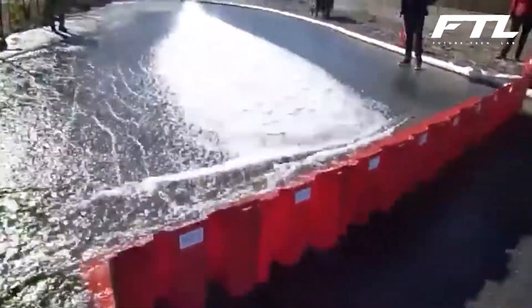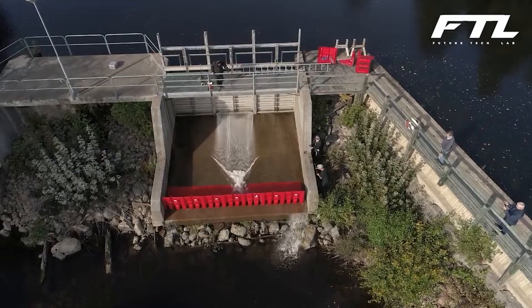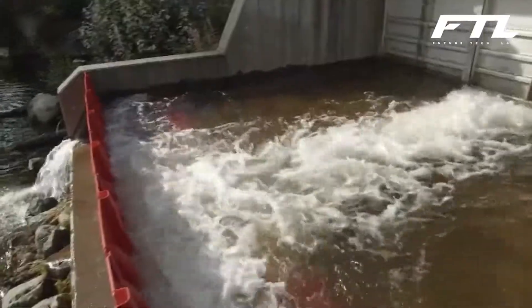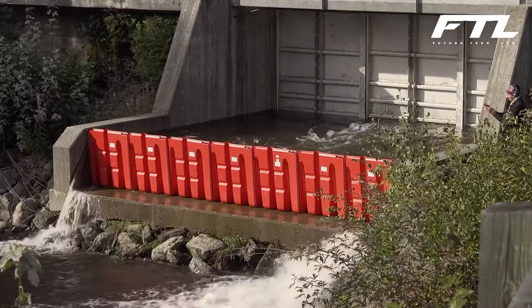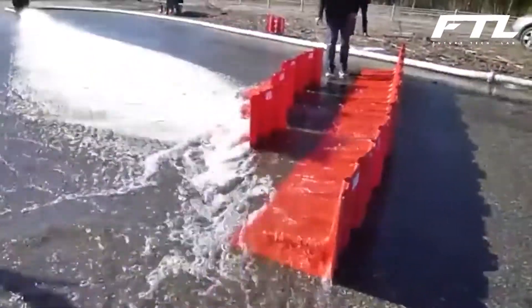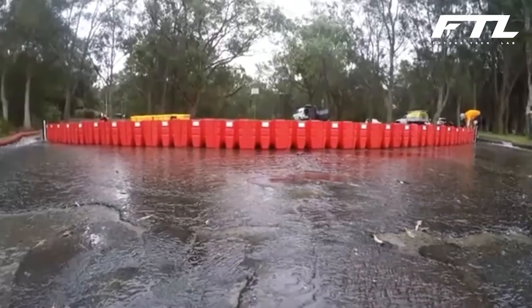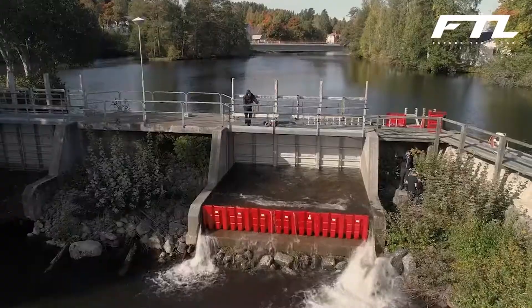Ordinary people, those directly impacted by floods, can erect the NOC freestanding temporary flood barriers. Staff can defend their own workplace, kids can defend their own school, family members can defend their own house, and neighbors can defend their own neighborhood. Of course, emergency rescue services and other community resources are still needed, but they may now focus on maintaining essential public infrastructure and assisting individuals who are unable to help themselves.